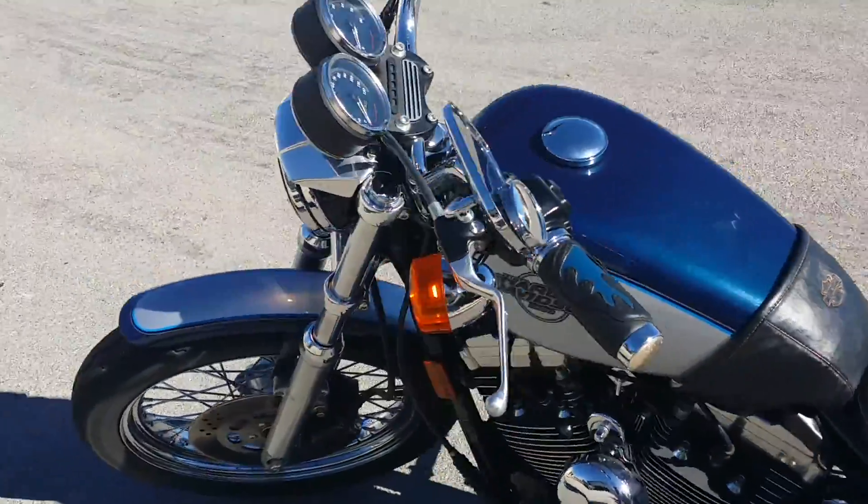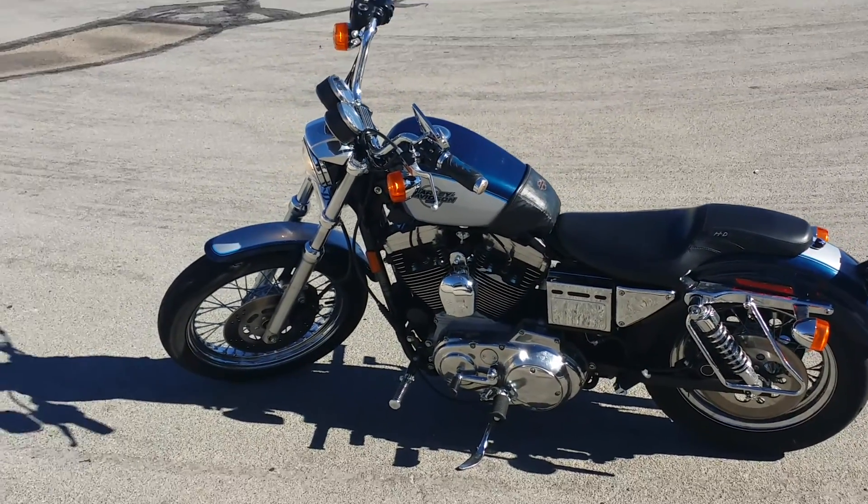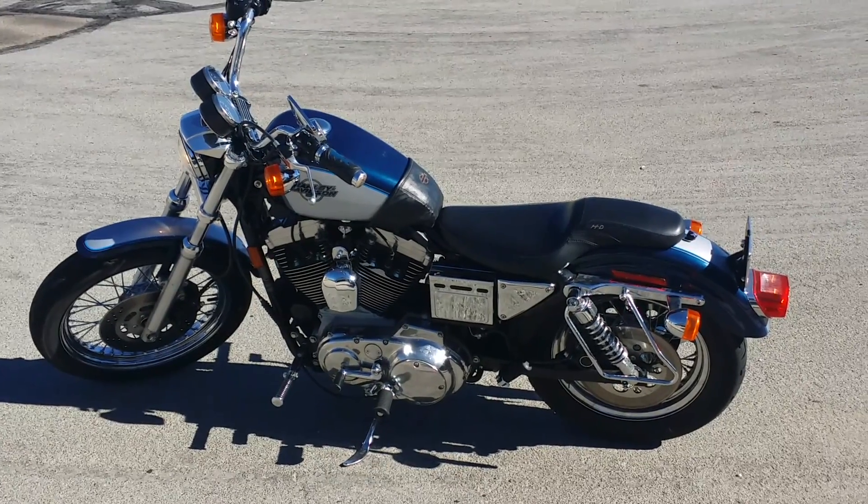Anyway, that's my bike. Questions, comments, concerns — you know where to put them. No arguing please, I don't like that stuff. Alright.